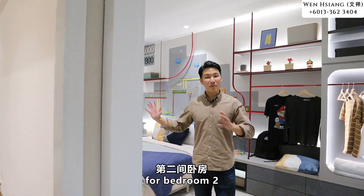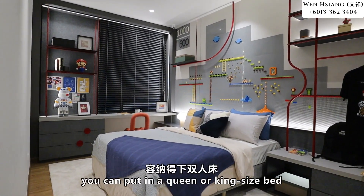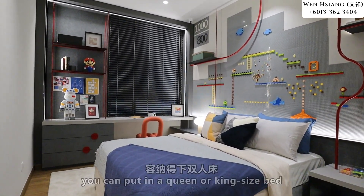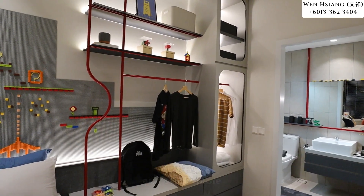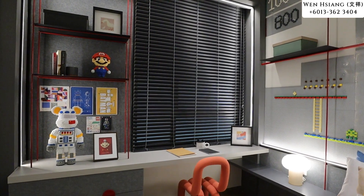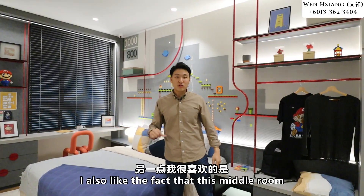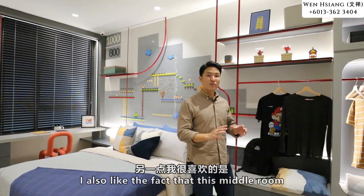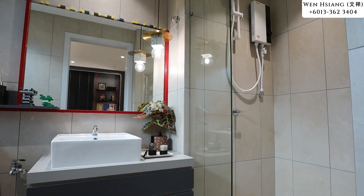Bedroom two is also very spacious — you can put a queen or even a king size bed and still have plenty of space for a wardrobe or study table. I also like the fact that this middle room has an attached private bathroom as well.